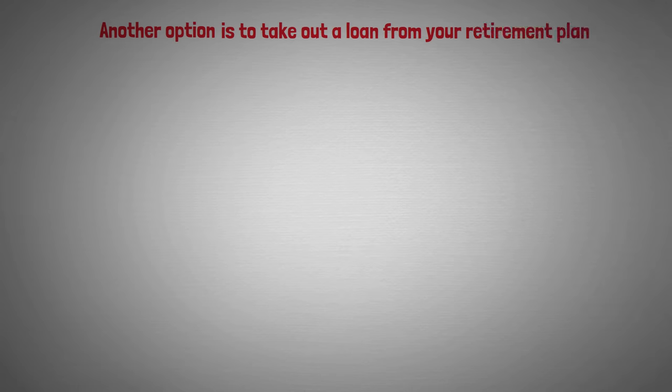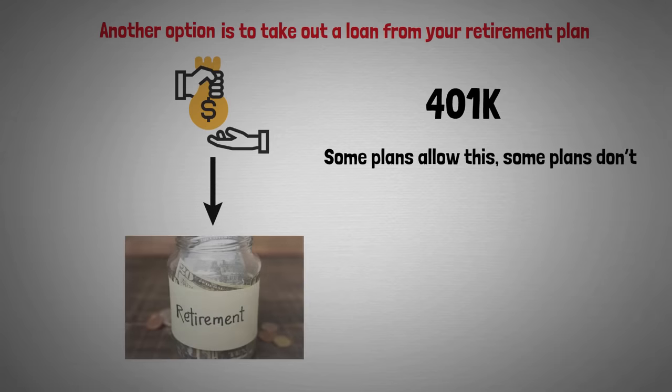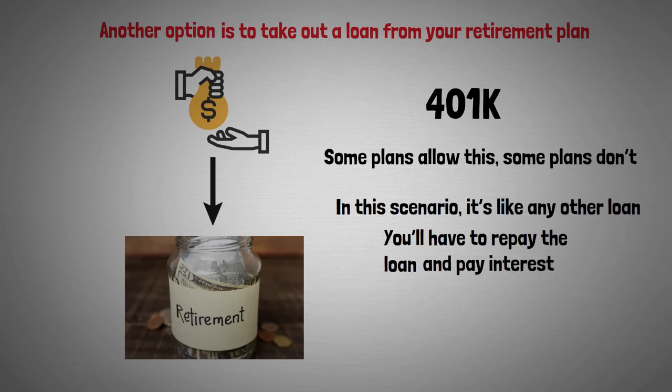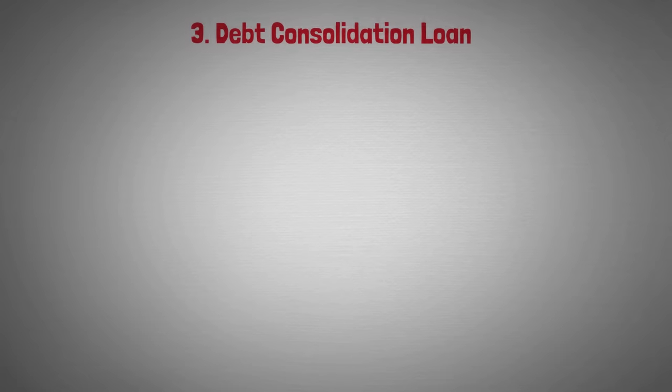Another option is to take out a loan from your retirement plan — a common example would be a 401(k) loan. Some plans allow this, some don't. You're essentially borrowing money from your own retirement plan, so it's like any other loan: you'll have to repay it and pay interest. However, the interest paid goes back to your retirement account, which is a plus.